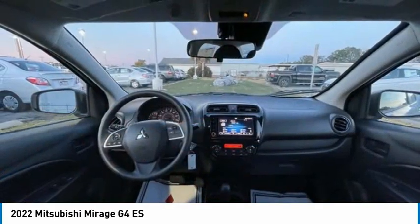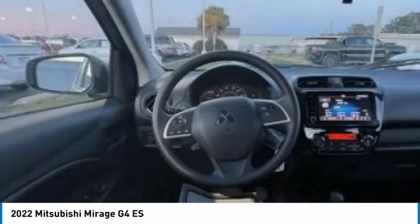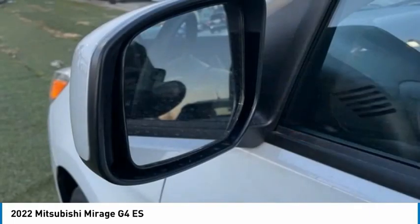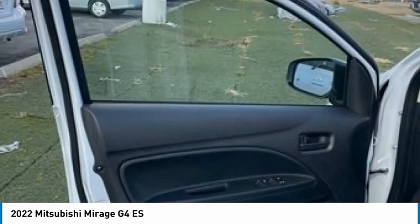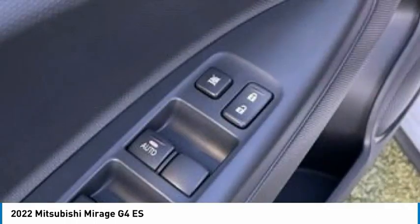Steel wheels, FWD, tires front all season, tires rear all season. This vehicle offers reliability and good looks at a great price. So come in and take a test drive today.